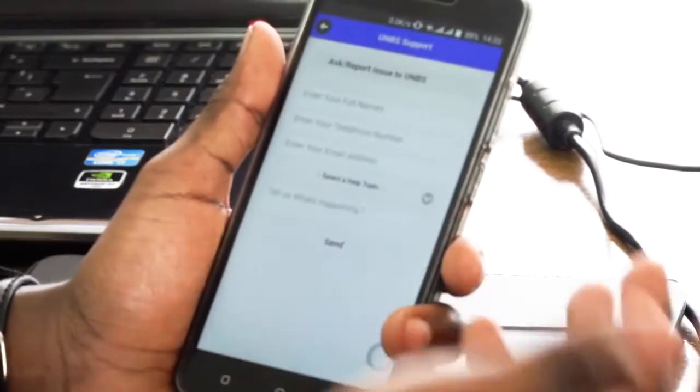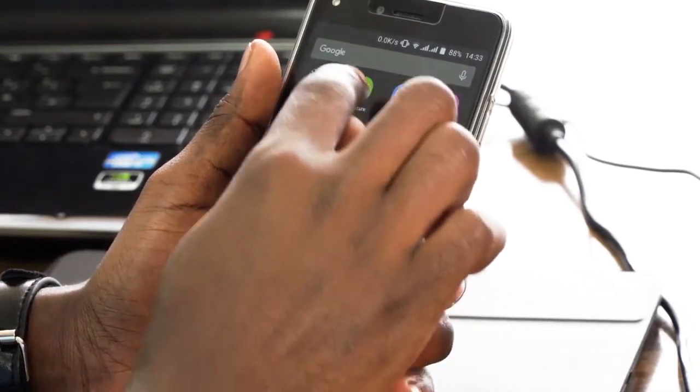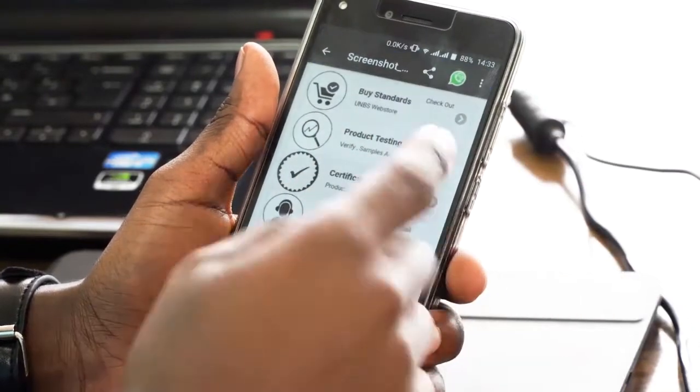You put in your name, your telephone, email address, and you select the help topic. If it is an inquiry or you know the exact issue, you choose it. Then you type the description or clarify about your problem, then you send it to us, and we shall reply via the support.